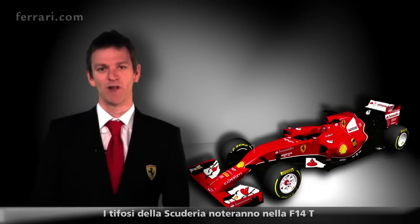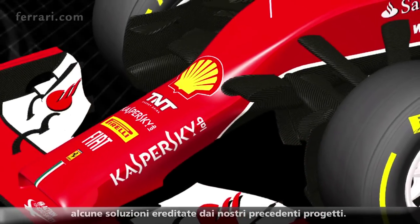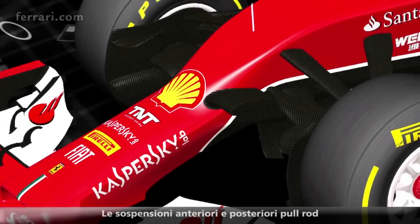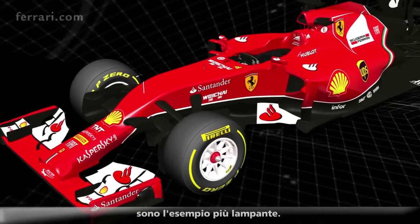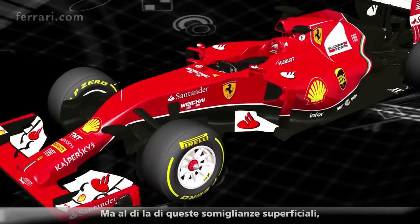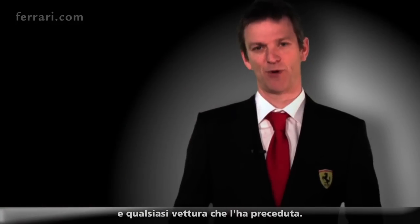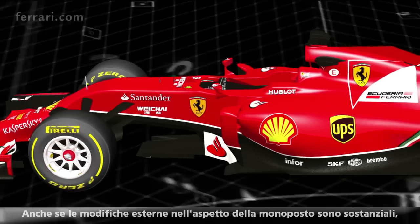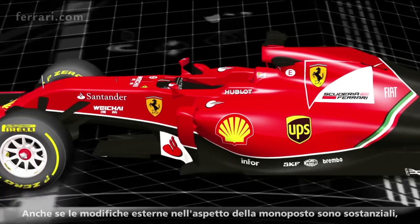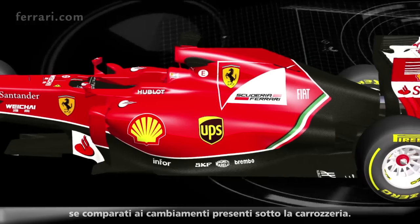Followers of the Scuderia will see some of the heritage of our earlier designs in the F14T, the pull-rod front and rear suspensions being the most obvious example. However, beyond these superficial similarities, there is very little to connect this car to any of its predecessors. Although the external changes to the appearance of the car are already substantial, they are small compared to the changes that are going on beneath the skin.